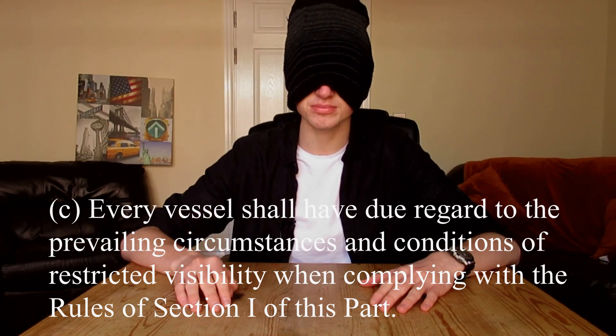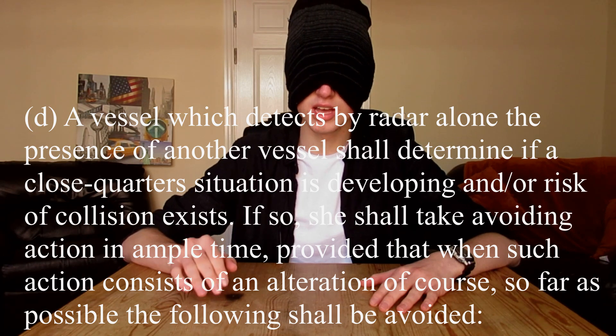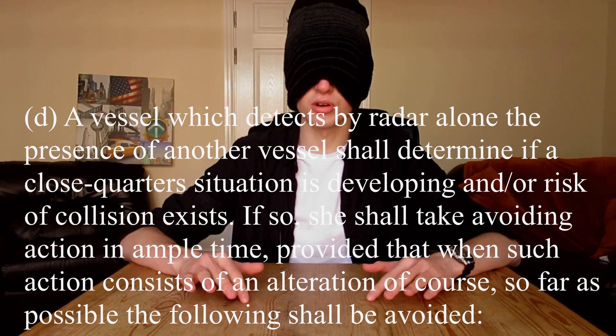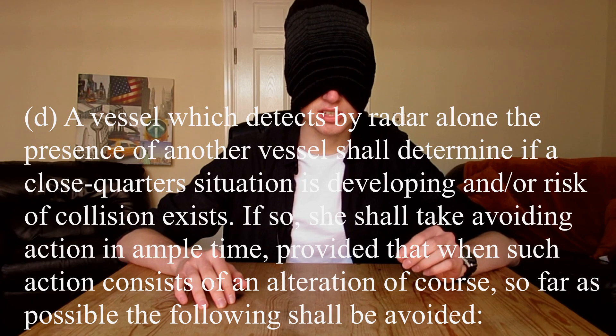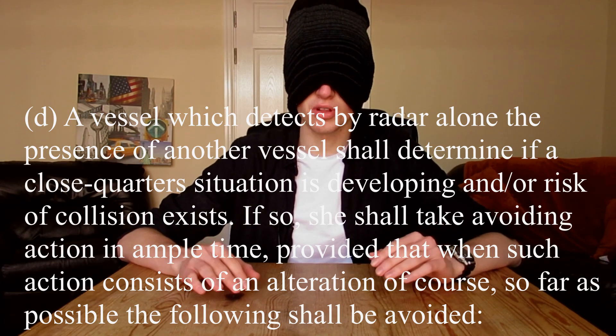A vessel which detects by radar alone the presence of another vessel shall determine if a close-quarter situation is developing and/or risk of collision exists. If so, she shall take avoiding action in ample time, provided that if such action consists of an alteration of course, so far as possible the following shall be avoided.